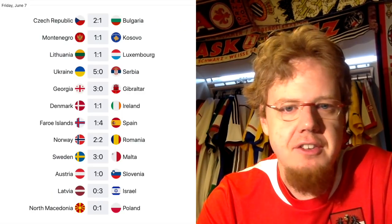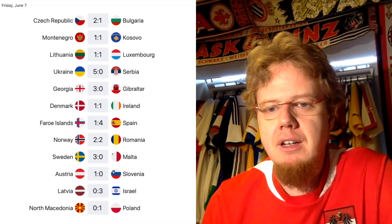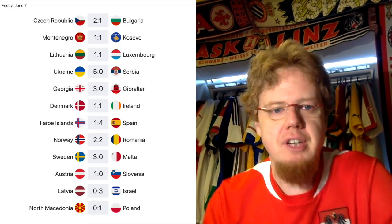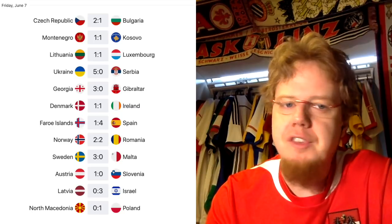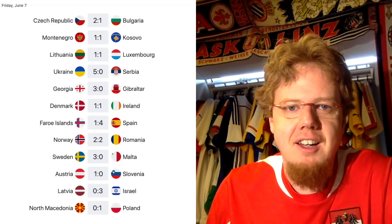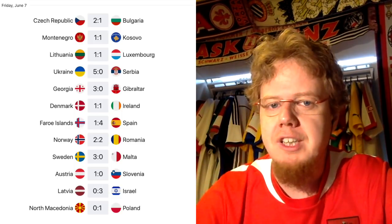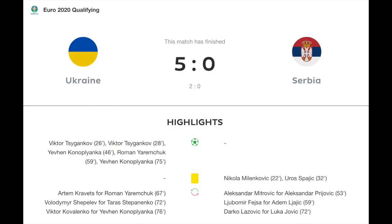In Group B, Lithuania versus Luxembourg ended 1-1, with Luxembourg enjoying a 1-0 lead for much of the match. The result of the evening was Ukraine against Serbia — if it weren't for my home country and my wife's home country being involved, this was the game I was most looking forward to. I never expected the result: 5-0 to Ukraine.